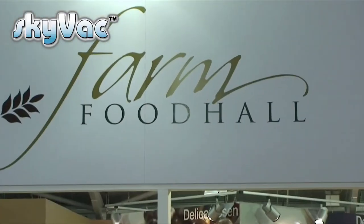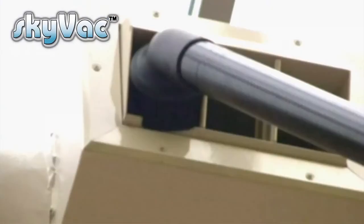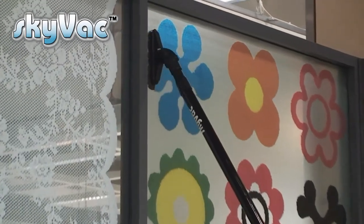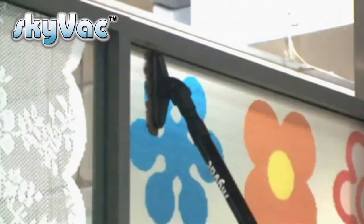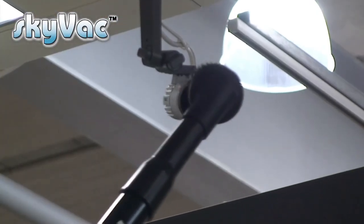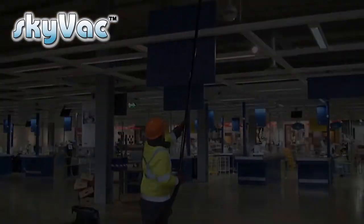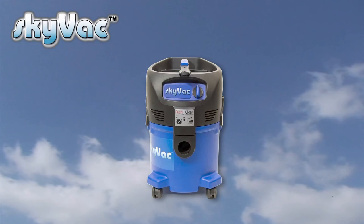Skyvac is not just for external cleaning; it's equally at home tackling high-level, hard-to-reach internal applications such as ducting, smoke alarms, and security cameras — all important areas to be kept clean, not just for cleanliness but for reducing fire risk and keeping areas frequented by the public safe to use. Skyvac 30 is your ideal partner for internal cleaning.